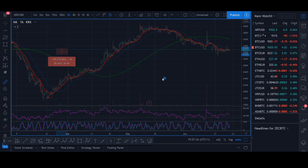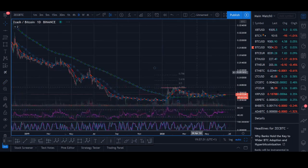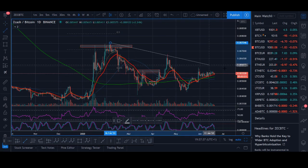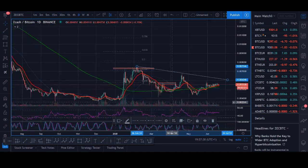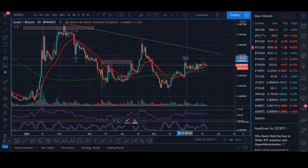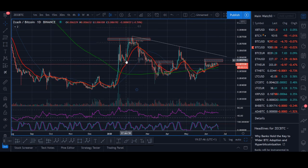Let me look at Zcash first. It's not really doing much — similar to a lot of coins. If it can break out, I'd be interested. At the moment it's in a triangle structure. There might be a trading opportunity on a breakout. I'll draw Fibonacci levels to get the exact zone I'm looking for. If there is a breakout here, you could look to trade Zcash.